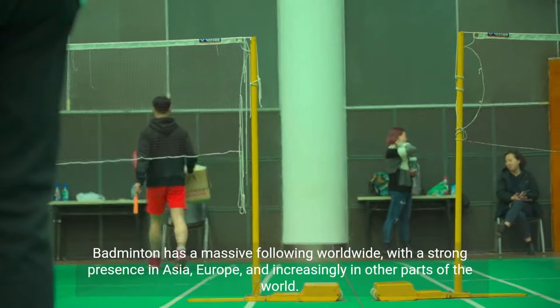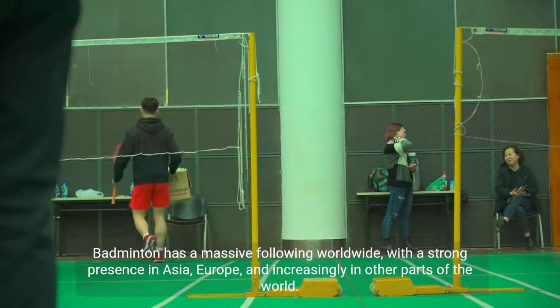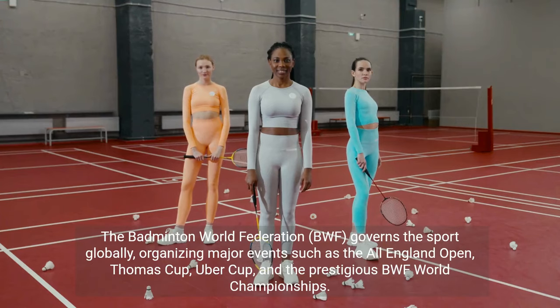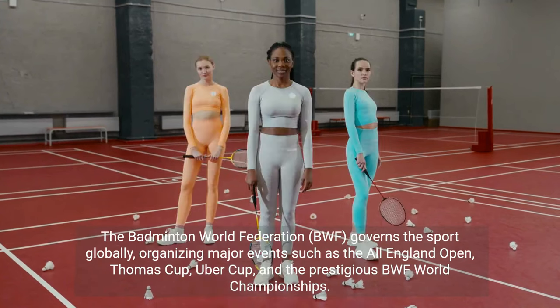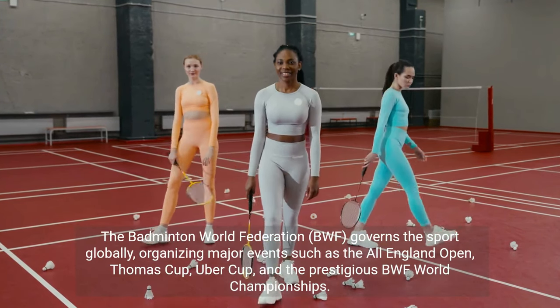Badminton has a massive following worldwide, with a strong presence in Asia, Europe, and increasingly in other parts of the world. The Badminton World Federation (BWF) governs the sport globally, organizing major events such as the All-England Open, Thomas Cup, Uber Cup, and the prestigious BWF World Championships.